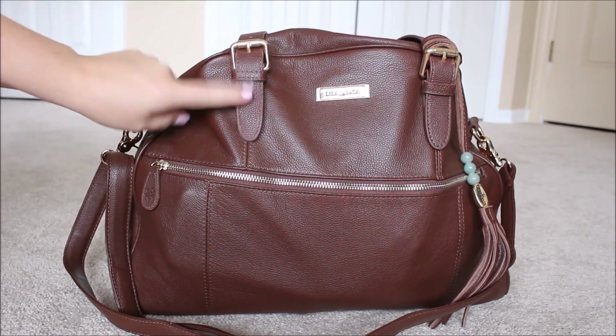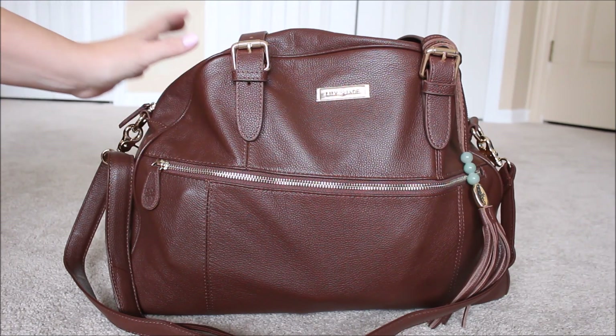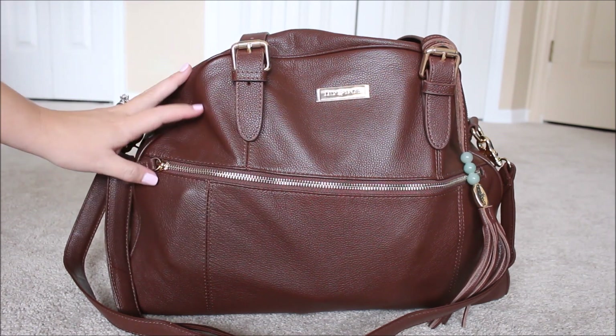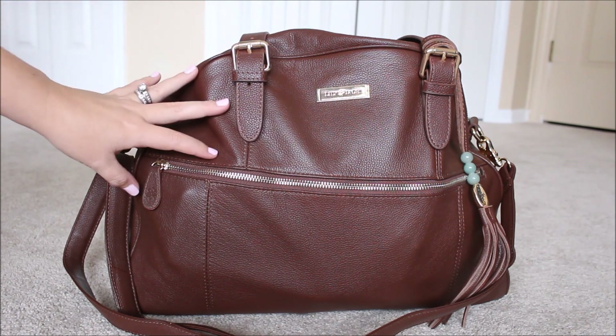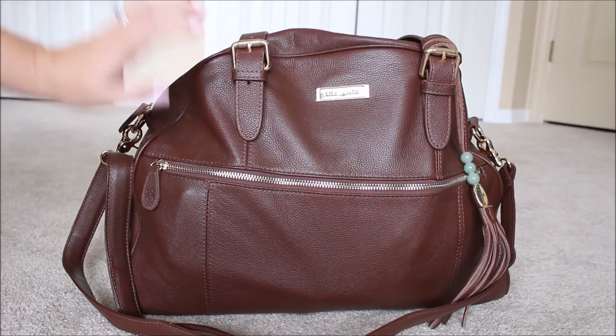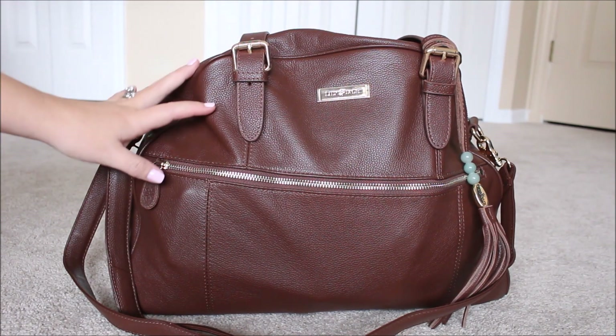Hands down, I hesitate to say this because of my obsession with Lily Jade, but this may be my favorite Lily Jade bag. I do really enjoy the Madeline bag — that seems to be one I grab for a lot — but this one I have been using like crazy ever since I got it. Today I have it packed up for all three of my kids: a seven-year-old, a five-year-old, and a two-year-old.